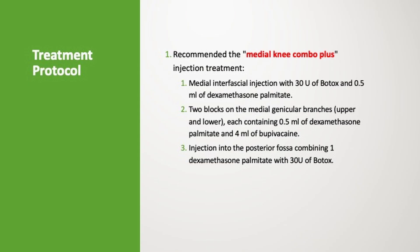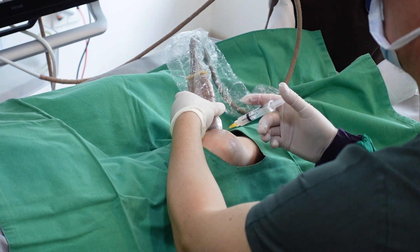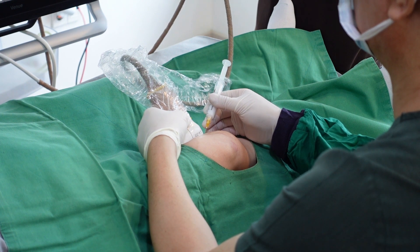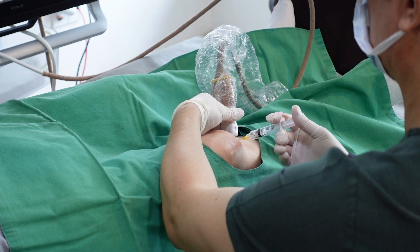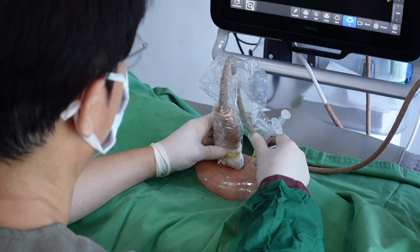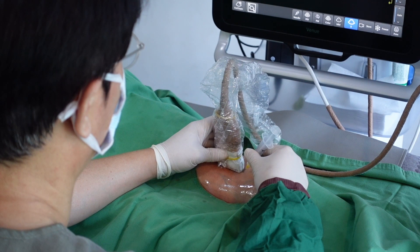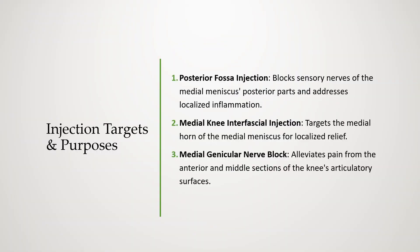I proposed the medial knee Combo Plus injection protocol for acute pain relief in response to these findings. This regimen encompasses a medial interfacial injection containing 30U of Botox mixed with half a milliliter of dexamethasone palmitate; two blocks on the upper and lower branches of the medial genicula, each containing half a milliliter of dexamethasone palmitate and 4 milliliters of bupivacaine; and an injection into the posterior fossa with 1 milliliter of dexamethasone palmitate and 30U of Botox.